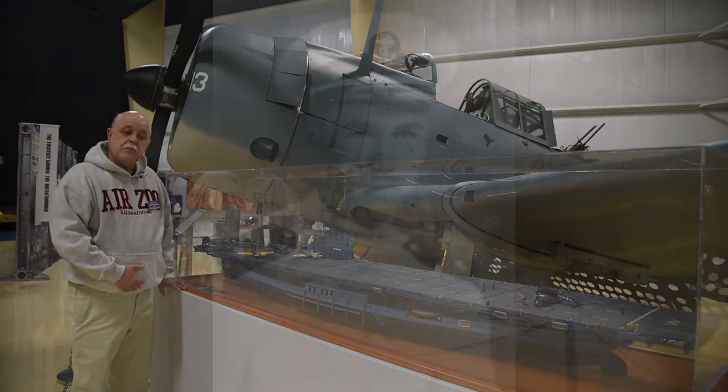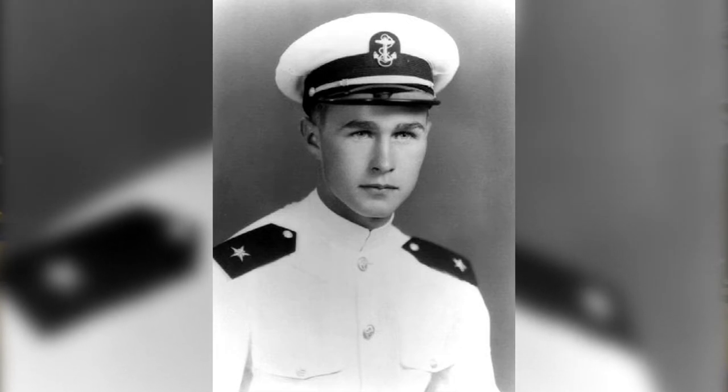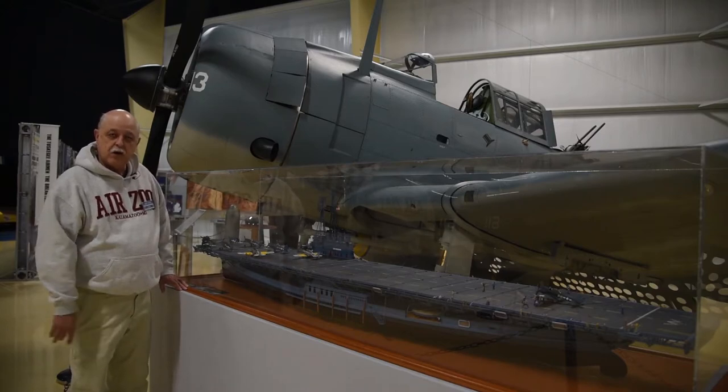As a matter of fact, President George H.W. Bush did his training on the USS Sable and then went on to fly in World War II.